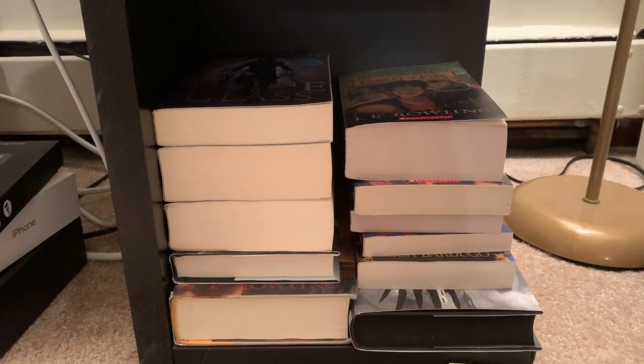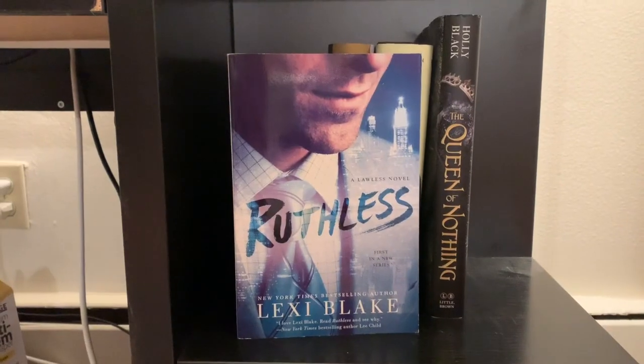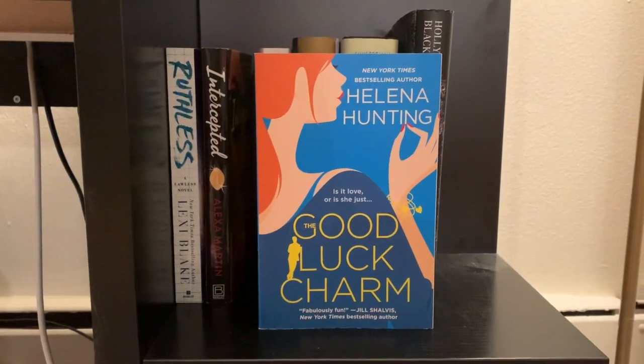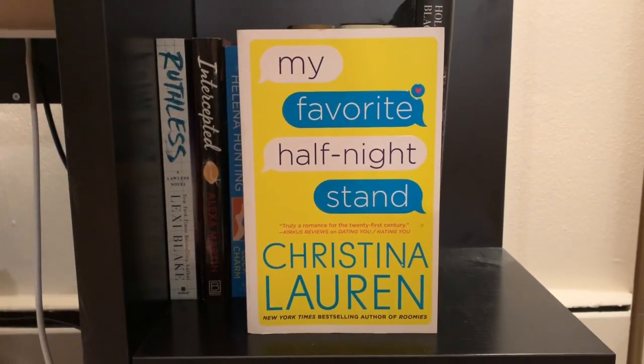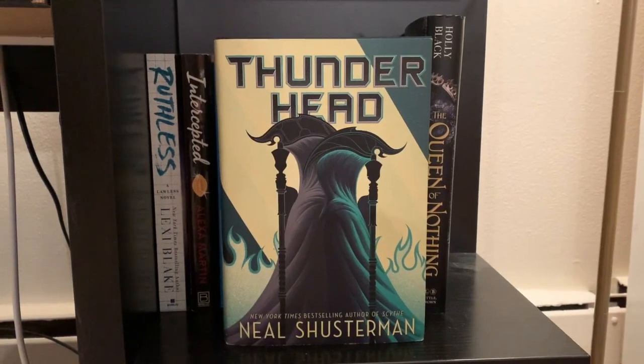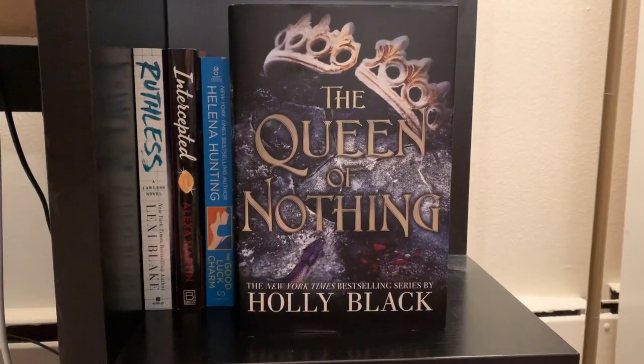These are completed series — I just don't have all of them yet. So back to my TBR shelf: first up is Ruthless by Lexi Blake, Intercepted by Alexa Martin, The Good Luck Charm by Helena Hunting, My Favorite Half Night Stand by Christina Lauren, Spin the Dawn by Elizabeth Lim, Thunderhead by Neil Shusterman, and The Queen of Nothing by Holly Black.